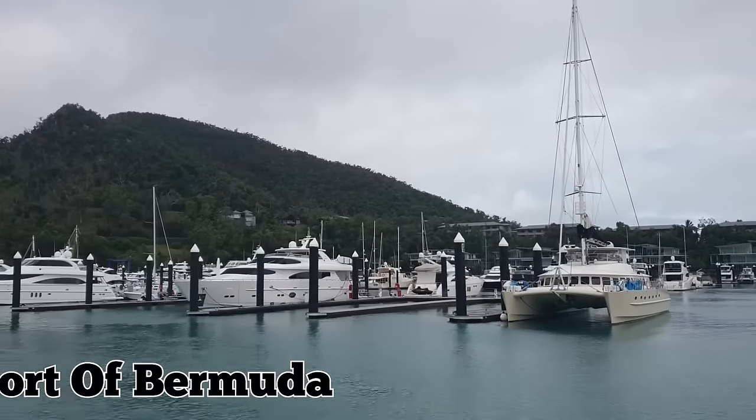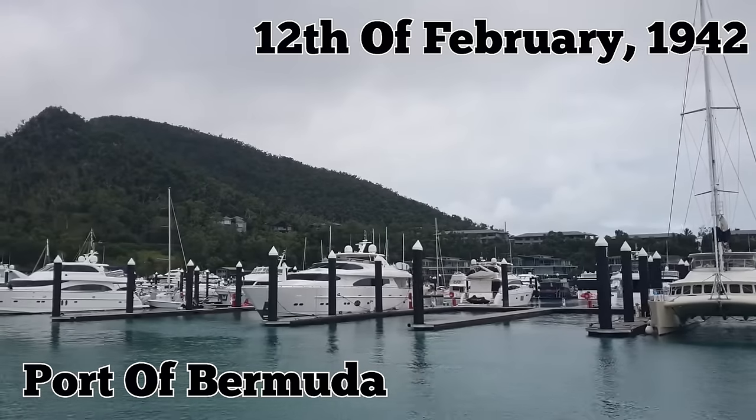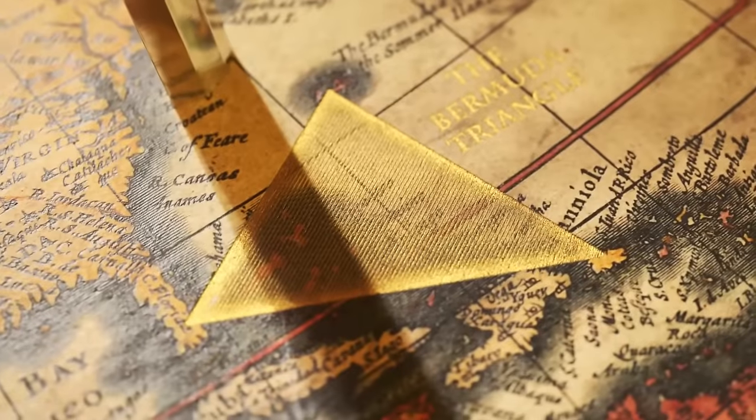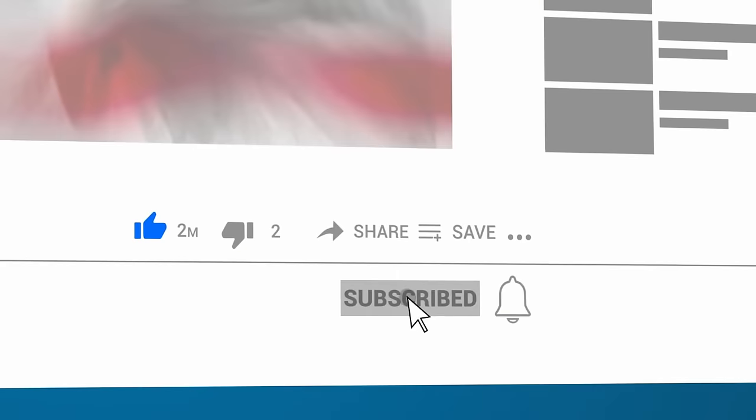The Surcouf made her final voyage from the port of Bermuda on the 12th of February 1942. However, she was never seen again. Was she a victim of enemy ships or the Bermuda Triangle itself? Let us know what you think happened to the Surcouf in the comments below and hit subscribe while you're at it!